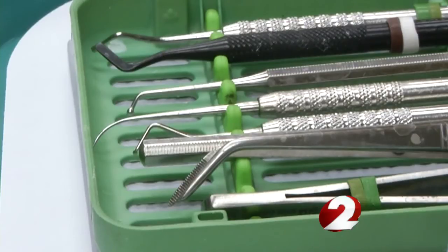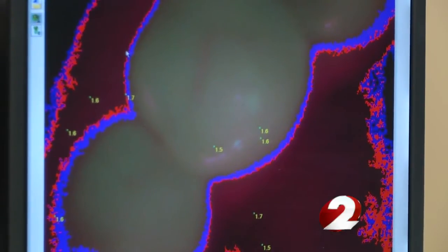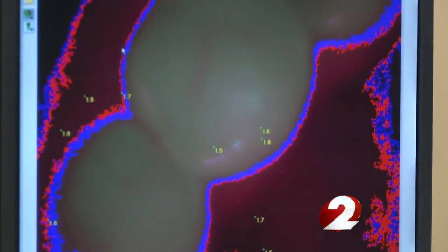Instead of the usual stainless steel sharp tool that gets scraped along your gums, Dr. Filippi is using a device called Spectra to identify any tooth decay and bacteria.